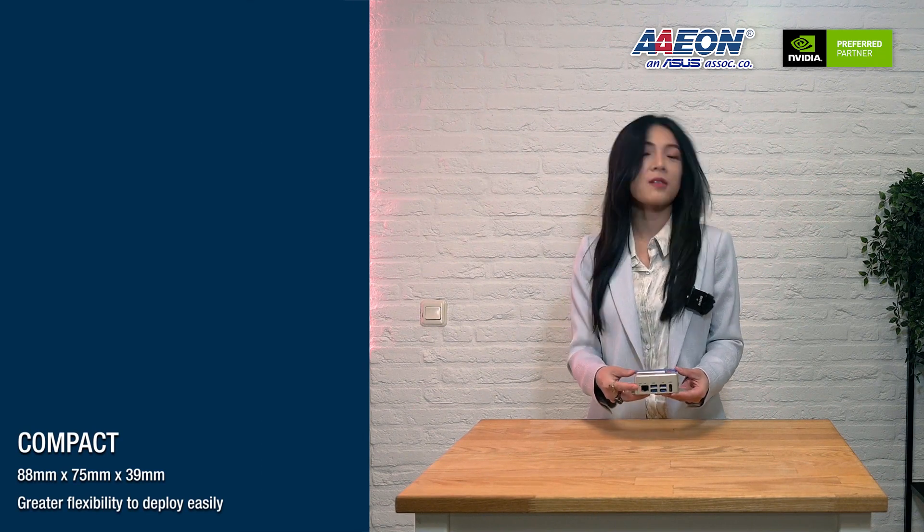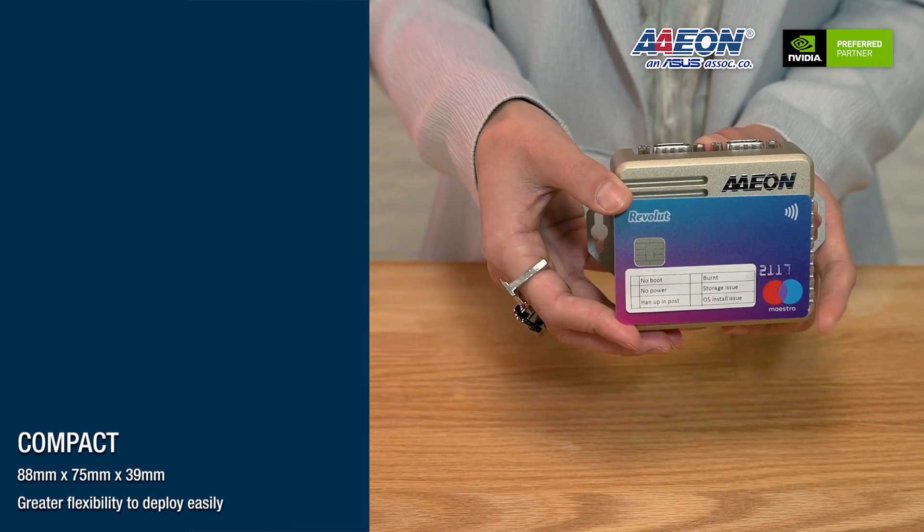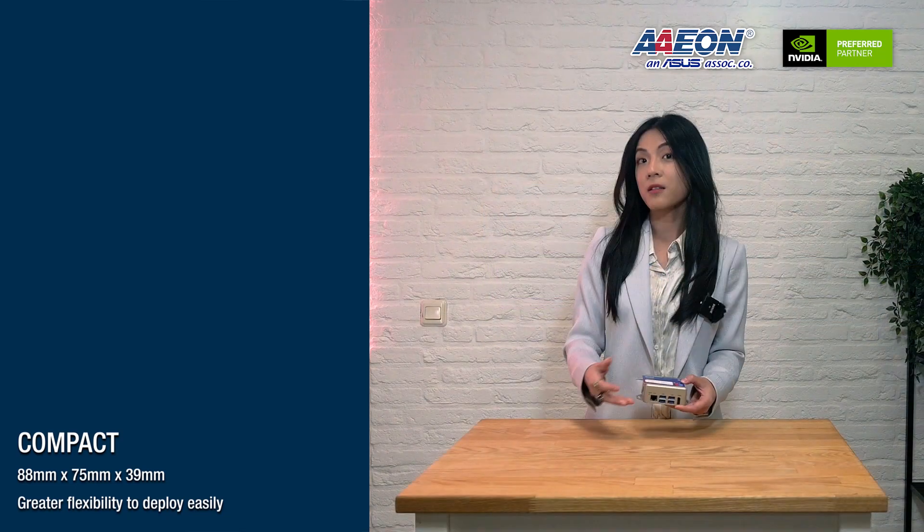As you can see, our Boxer 8251 is really compact in size. The dimension is 88 x 75 x 39 mm. I have a credit card on hand — let's put it here to compare the size. As you can see, it's really small, almost exactly the same size as the credit card. And it's pretty light.